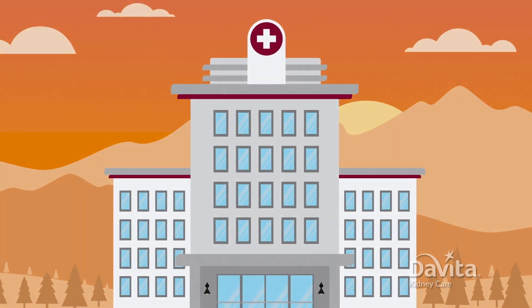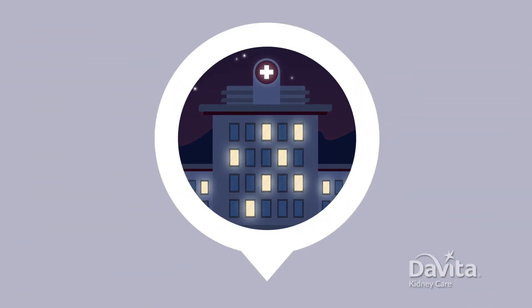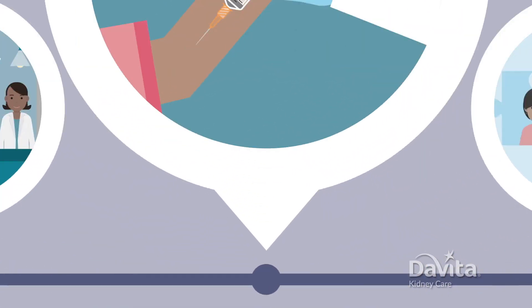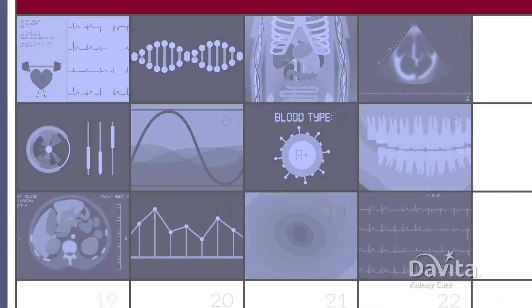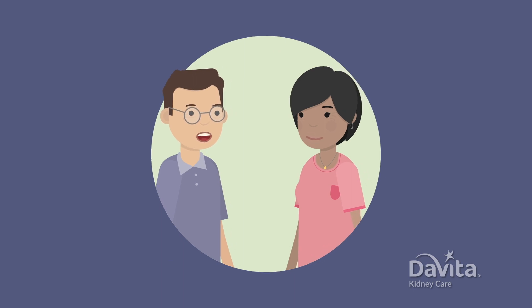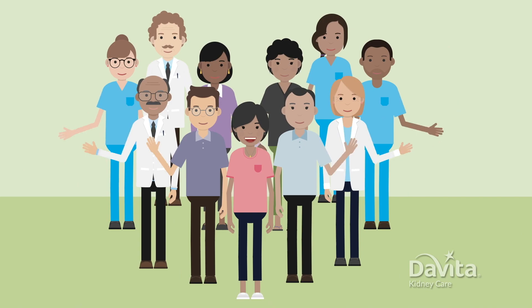And that's usually it for the day. It can be a little long and tiring, but it can be a rewarding accomplishment. It's a giant leap along your transplant journey. Next, the transplant center will evaluate all of your results. They usually contact you in a month or two with next steps. Until then, talk with your social worker if you have any questions. We're here for you along the journey to transplant.